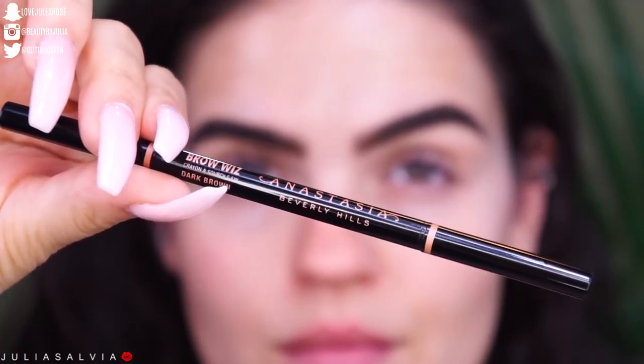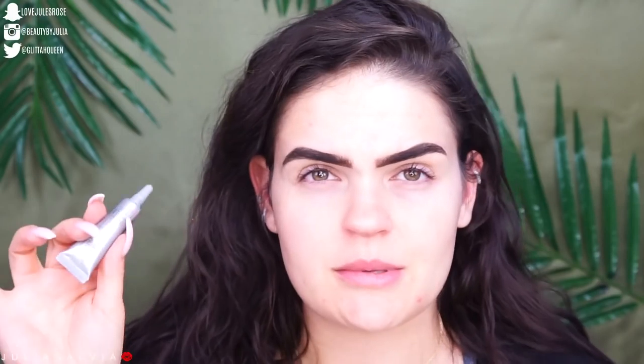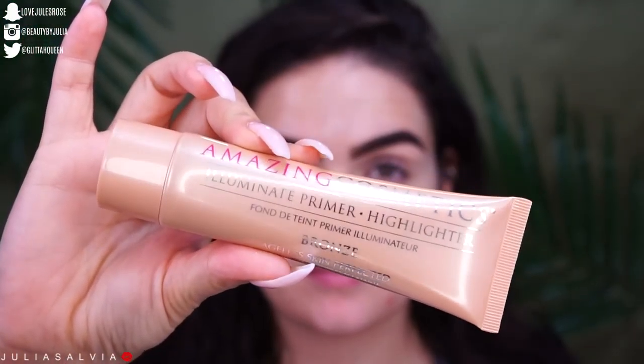To save some time, I already filled in my eyebrows with the Anastasia Brow Wiz in Dark Brown. I'm gonna start off with this Amazing Cosmetics Illuminating Eye Primer. I'm gonna prime my face with the Amazing Cosmetics Illuminate Primer Highlighter thing — Bronze... what?